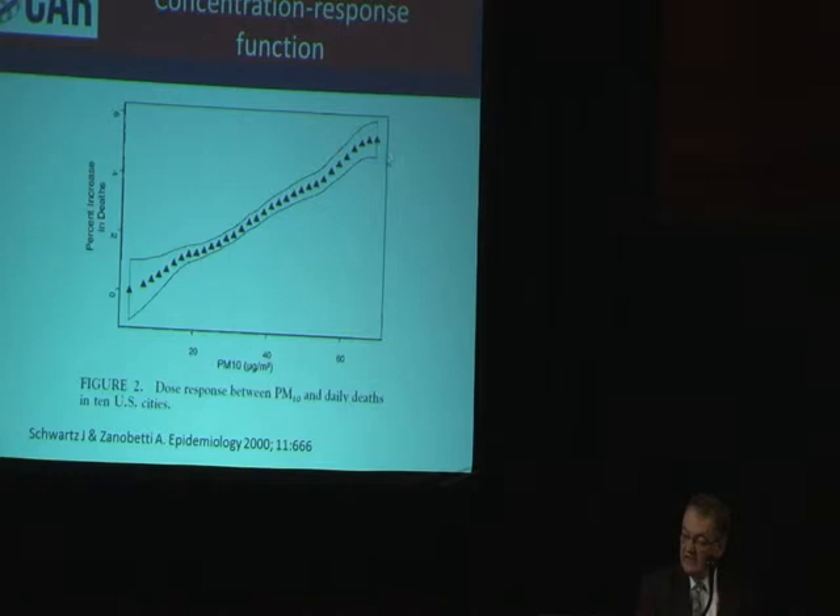This goes up in a fairly straight line fashion — you can draw a straight line. And there doesn't seem to be any plateau, either at the bottom or at the top, within this range. This goes down to about three micrograms per cubic metre. This would suggest that there is a linear relationship and there is no threshold. Much of our regulation of air pollution is based on the principle that there's a level below which you are safe and below which there is no further gain. The importance of this message is that there is something to be gained — it may only be a small gain — but there is something to be gained for every decrease in air pollution. There is no sensible threshold point that you can draw through these lines.